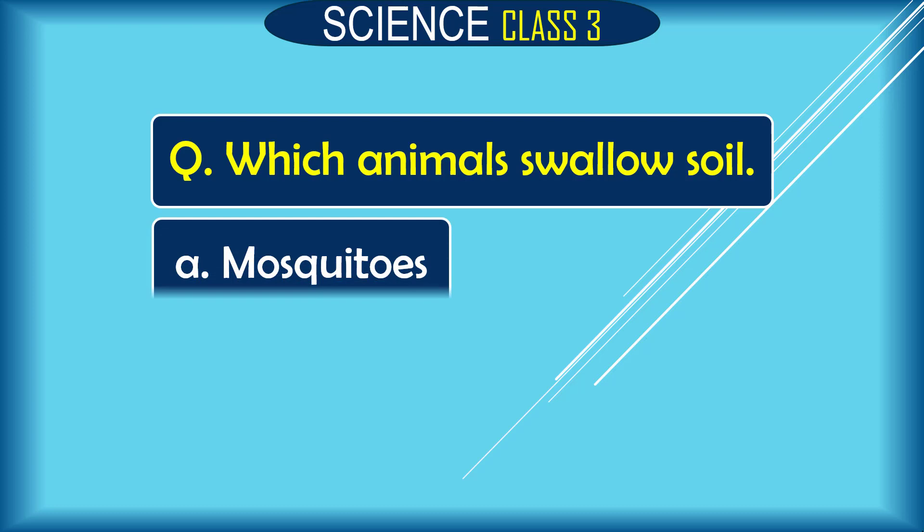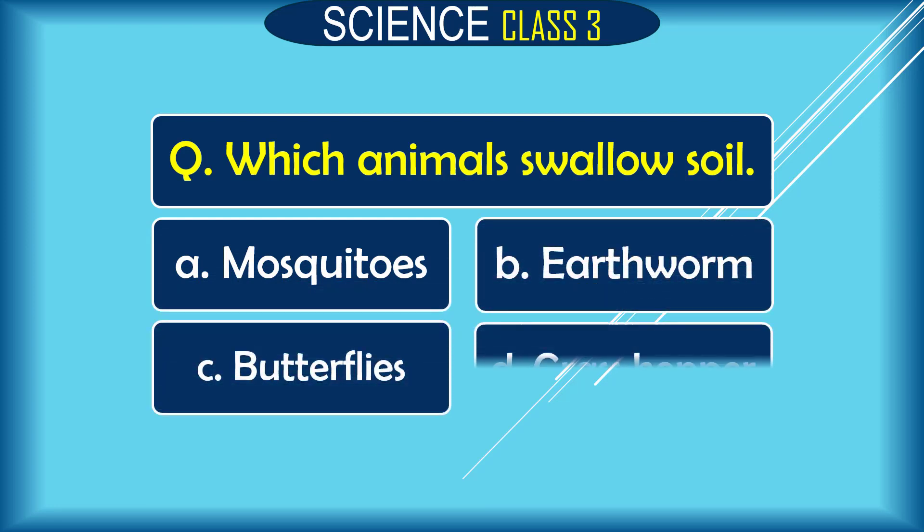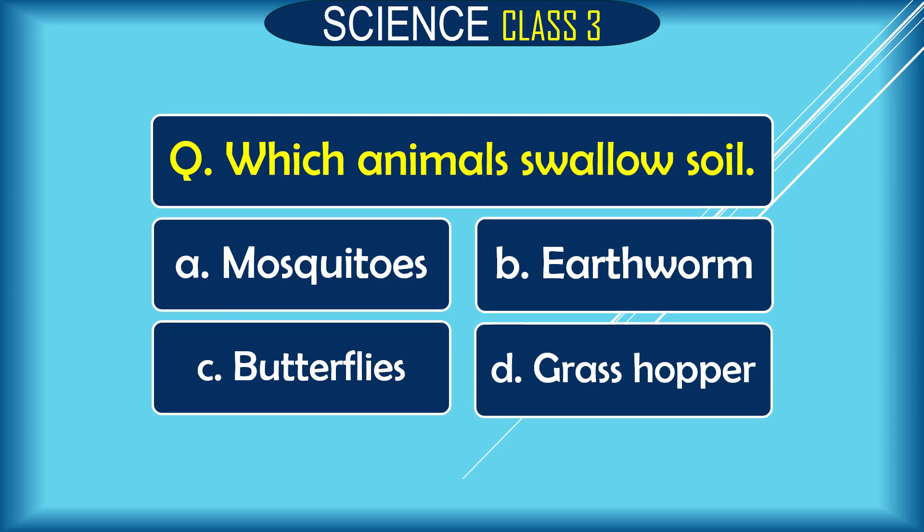Question: Which animal swallows whole? A. mosquito, B. earthworm, C. butterflies, D. grasshopper. The correct answer is B. earthworm.